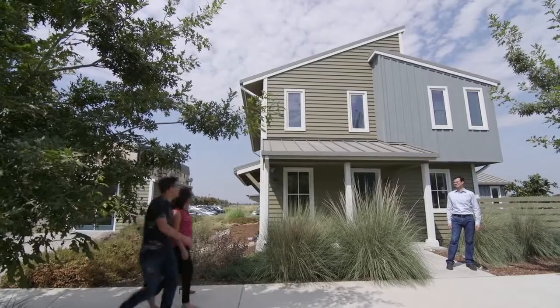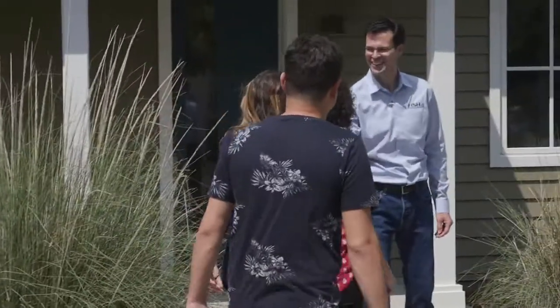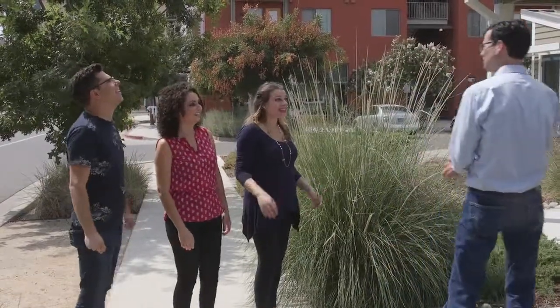Check this house! Did you see the solar panels? I'm so excited to live here. Hey, welcome! Hi Michael, good to see you. Are you ready to check out your new home? Yes, sure. Let's go in.